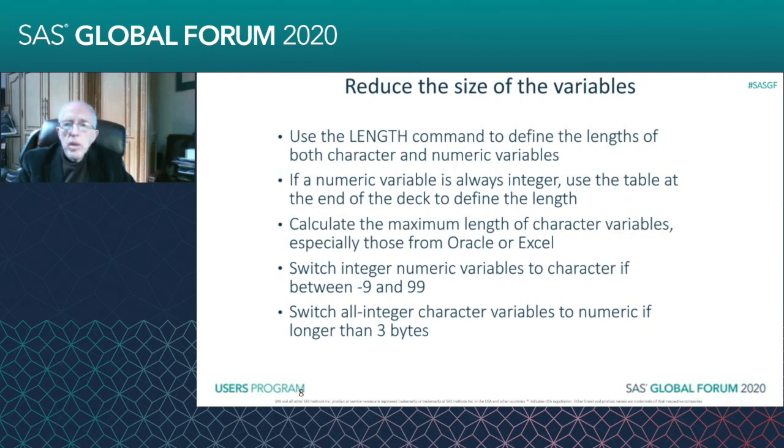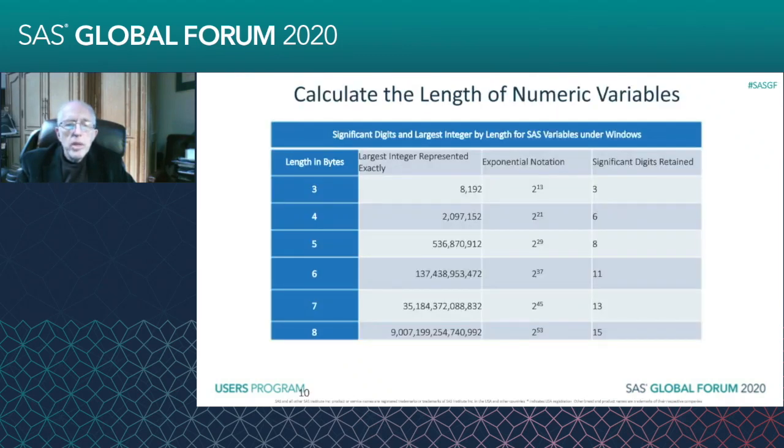And also, you can take all-integer character variables and switch them to numeric if they're longer than three bytes. Looking at the chart for numeric variables, you can see that you can get up into the millions or billions as lengths in bytes increase beyond three. For instance, if you have something that goes up to a million and it's a character variable, you're taking up seven bytes. If it has commas, you're taking up nine. But as a numeric variable, it would only take up four bytes.